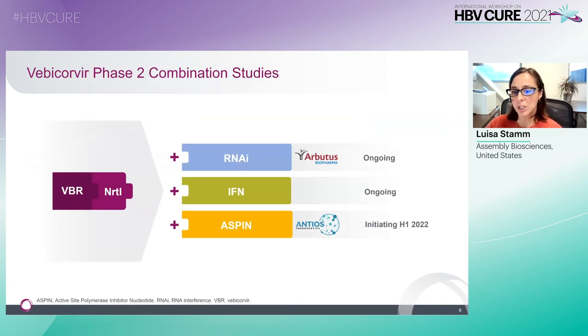Based on the established antiviral efficacy and favorable safety profile, we're progressing Vebicorvir in multi-drug combinations with complementary mechanisms of action. We have initiated a 48-week three-drug combination study with Vebicorvir, NRTI, and Arbutus's RNAi AB-729, and also have another study evaluating Vebicorvir with NRTI and pegylated interferon in China. We're currently planning a shorter-duration exploratory study with Antios's nucleoside analog ATI-2173, which is scheduled to start in the first half of next year. In these studies, we'll be evaluating three-drug versus two-drug combinations, first on-treatment and subsequently off-treatment, as applicable.